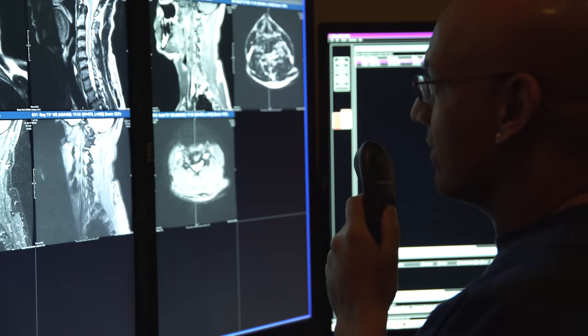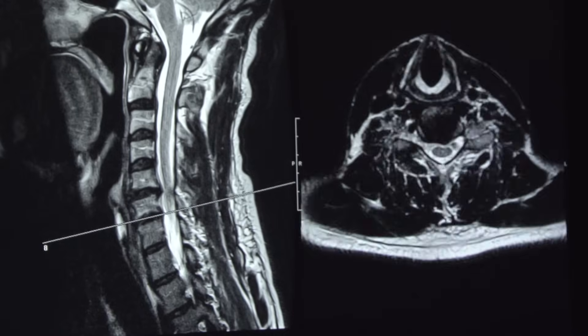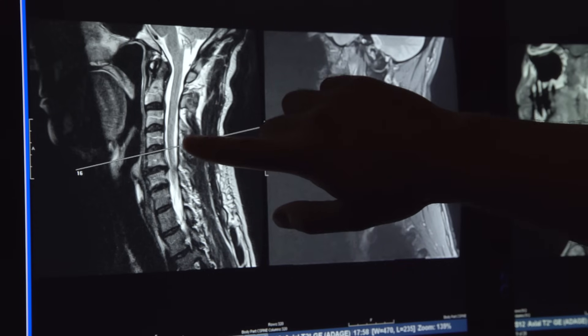MRIs are very important. They allow radiologists and doctors to see what's going on inside your body to pinpoint your symptoms. Those results will get sent to your doctor, and then your doctor will come up with the best treatment plan for you based on that MRI.